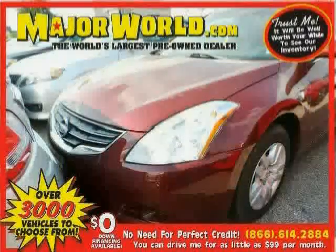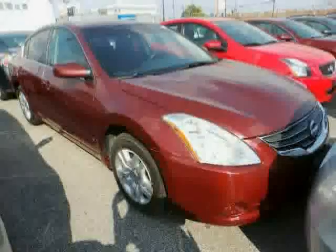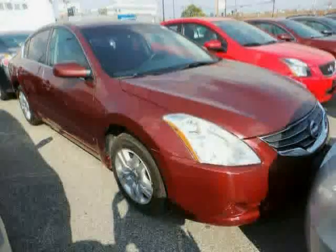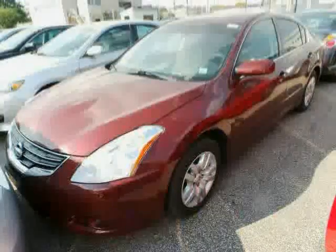Look at this 2010 Nissan Altima equipped with power door locks, power windows, cruise control, anti-lock brakes, front wheel drive, stability control, traction control, CD player, engine immobilizer, power steering, front reading lamps, and rear bench seat.